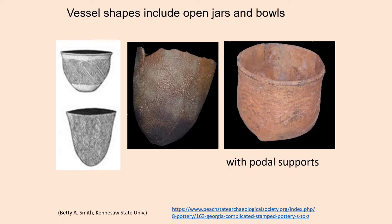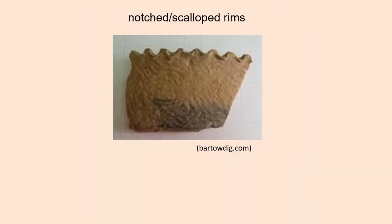Vessel shapes among the Swift Creek include open jars and bowls, often with podal supports. As you see here, this kind of little squared-off corners on the bottom. Some pottery vessels tend to have notched or scalloped rims.